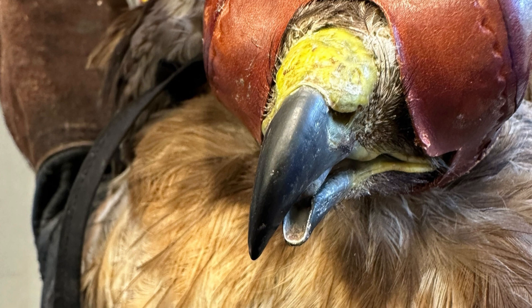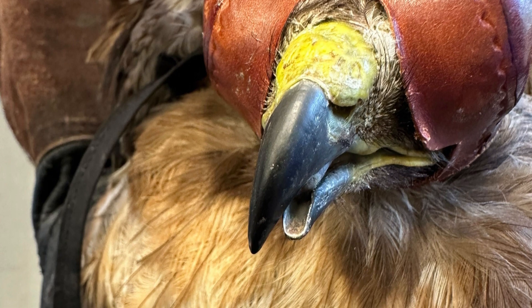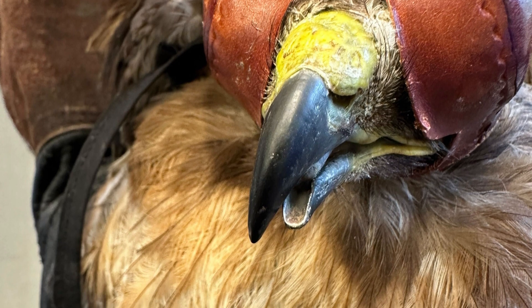Up next is Red-tailed Hawk 726. This bird was seen grounded and unable to fly. After admitting the hawk, we noticed that it had a severe beak malalignment due to a lower mandible or jaw fracture.